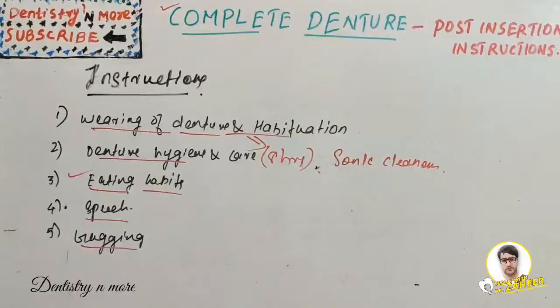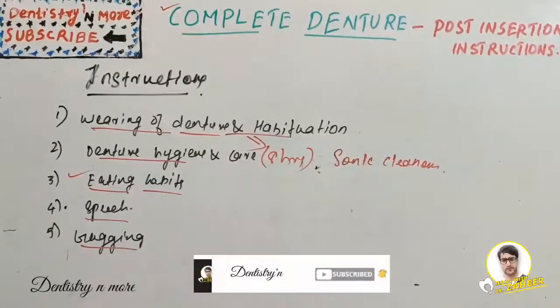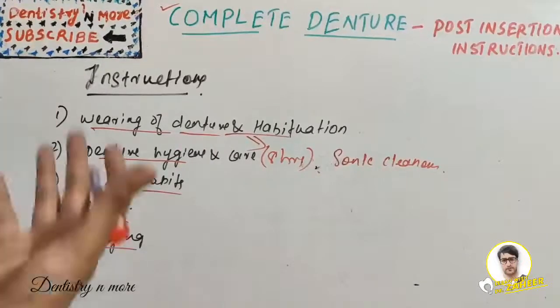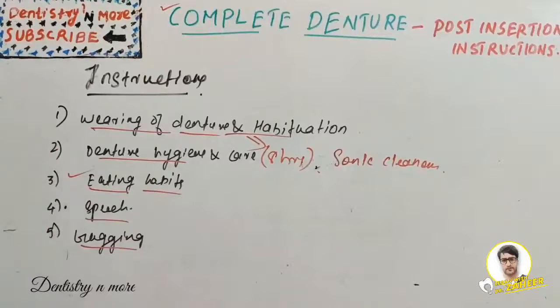To summarize, the post-insertion instructions for complete denture patients should address five headings: wearing of denture and habituation, denture hygiene and care, speech, eating habits, and gagging. Proper instructions in all five areas are essential for successful acceptance of the complete denture. That's all for now — a new topic will be covered in the next session. Thank you.